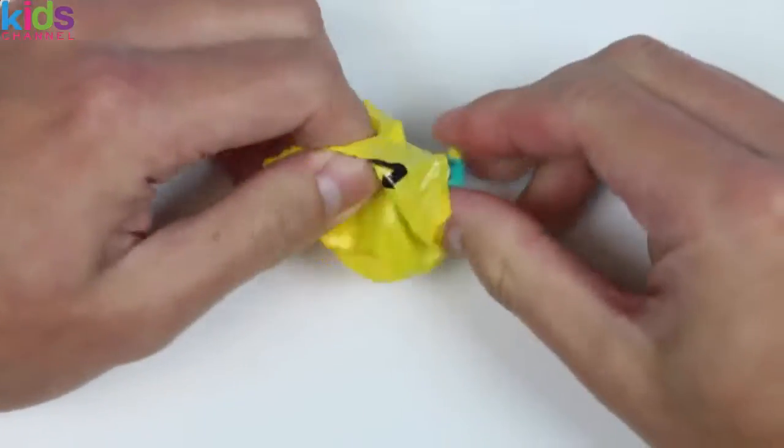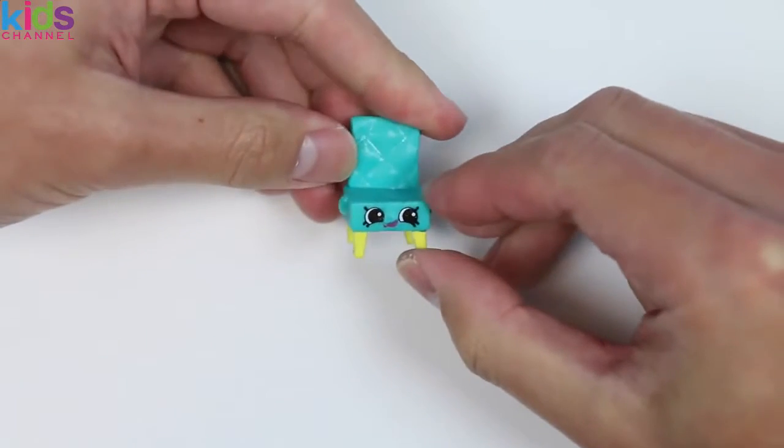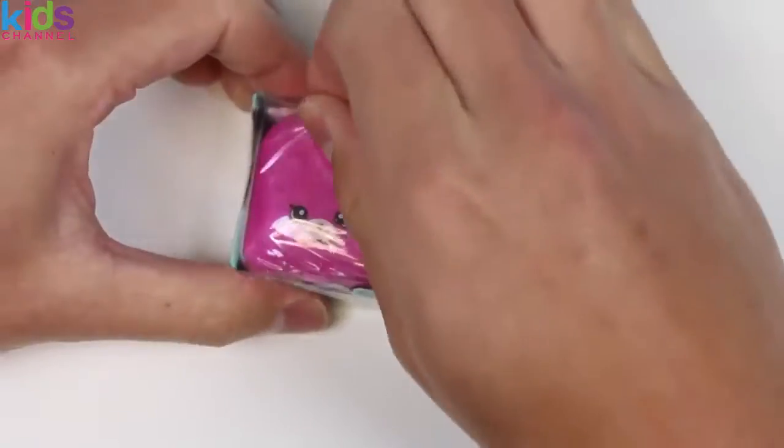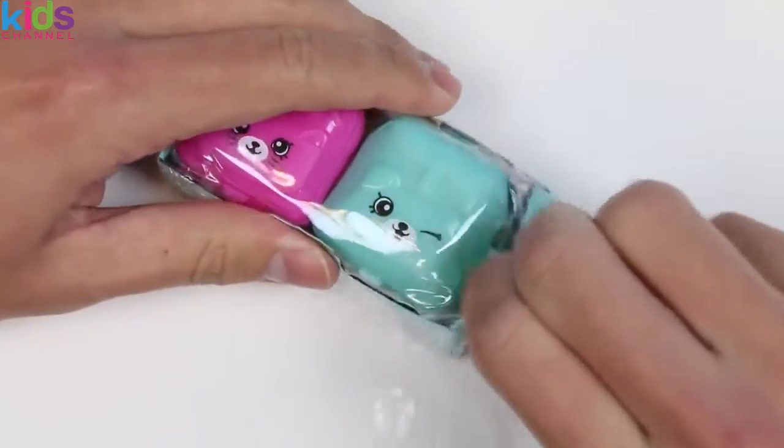Let's open up the older bag now! We got a rare Shopkins — it's Claire Chair! She had some trouble with Fun Drum in part 1! Alright, who are the next 2 Shopkins?